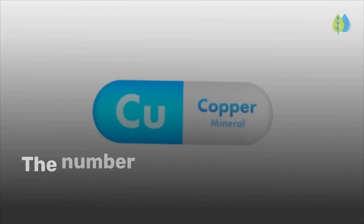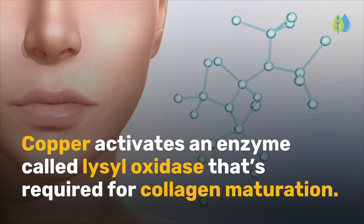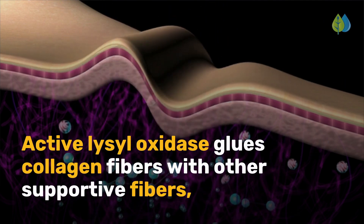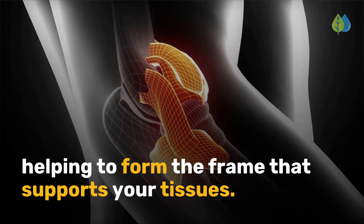The number one mineral to boost collagen is copper. Copper activates an enzyme called lysyl oxidase that's required for collagen maturation. Active lysyl oxidase glues collagen fibers with other supportive fibers, helping to form the frame that supports your tissues.